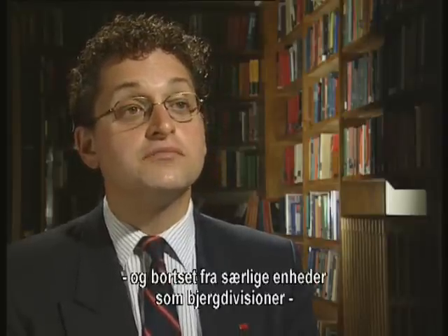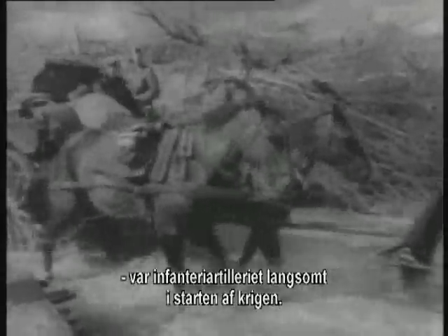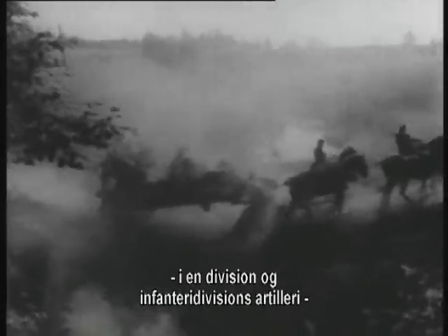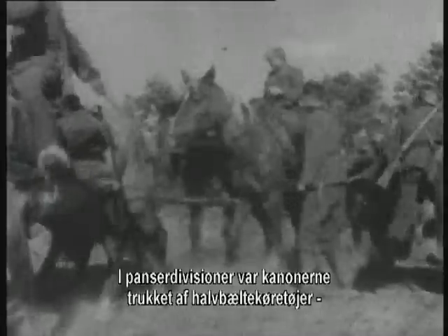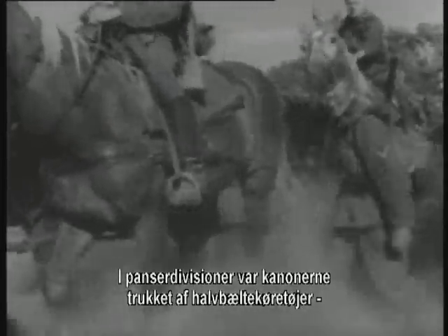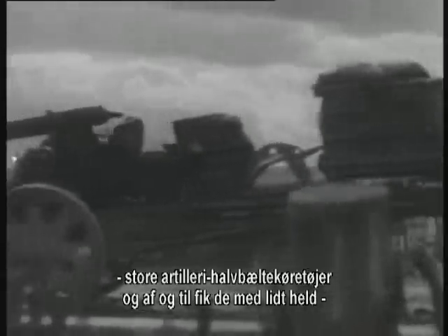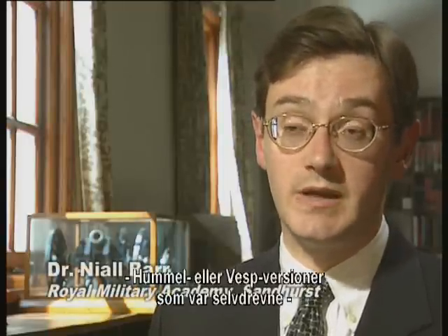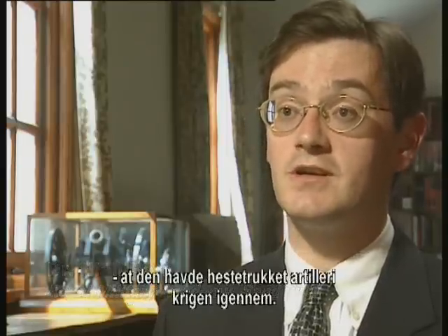Outside of certain particular applications such as mountain divisions, the infantry division artillery was quite slow at the beginning of the war. Later on in the war, it became necessary to motorize the artillery of a division, and infantry division artillery started to be towed by petrol-powered tractors. In the panzer divisions, the guns were generally drawn by half-tracks — large artillery half-tracks. And on occasion, if a panzer division was lucky, it might get an allocation of either Hummels or Wespes, which were self-propelled artillery. But in the main, for the standard German infantry division, it was horse-drawn artillery throughout the war.